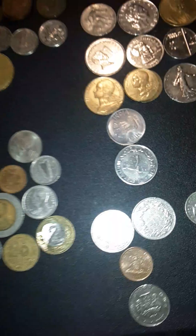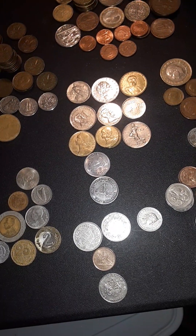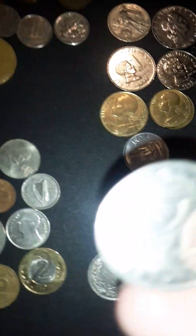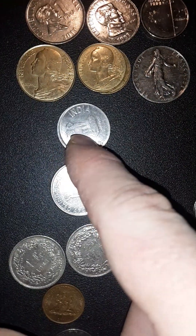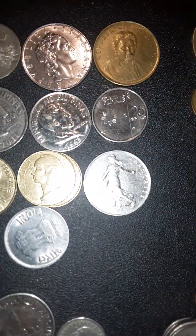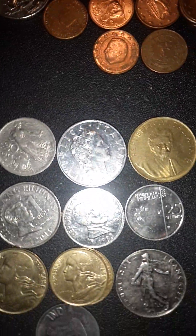I'm not sure where these three coins are from. My eyes are getting worse as I get older, so I can't always read them. But this coin is from the United Arab Emirates, and this one is from India. These three are from France.